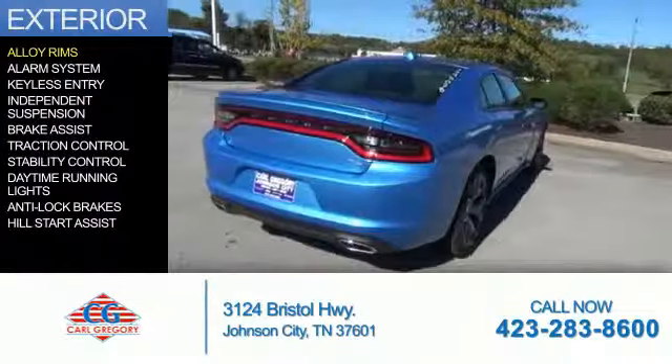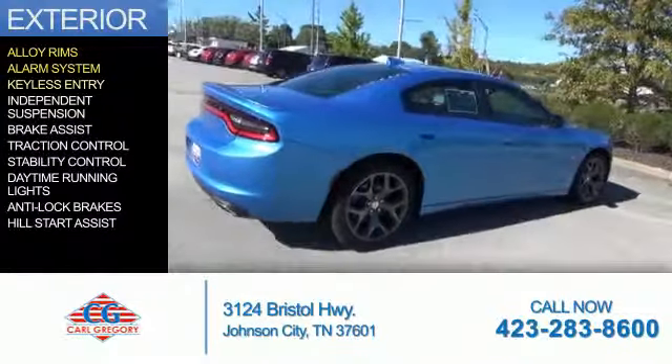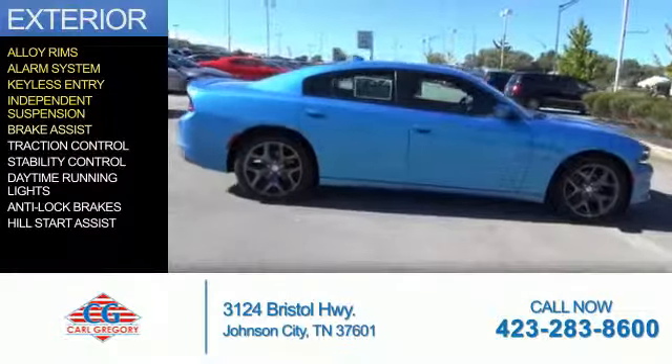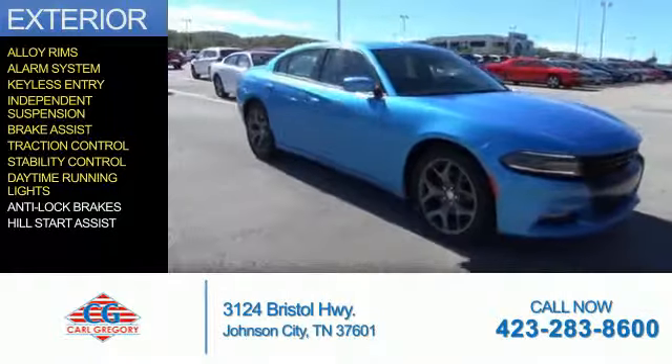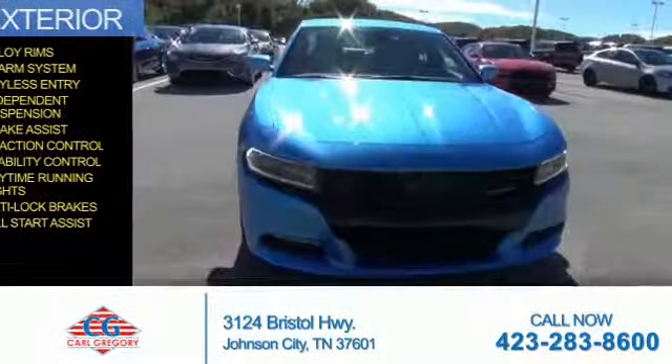The features include alloy rims, an alarm system, keyless entry, independent suspension, brake assist, traction control, stability control, daytime running lights, anti-lock brakes, and hill start assist.